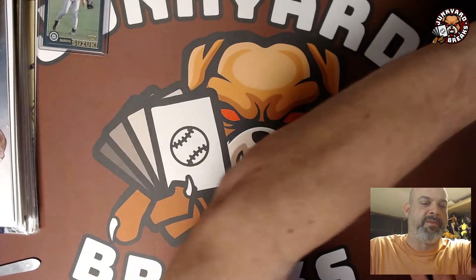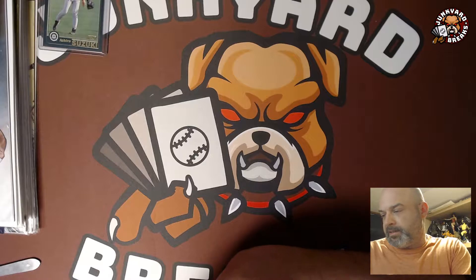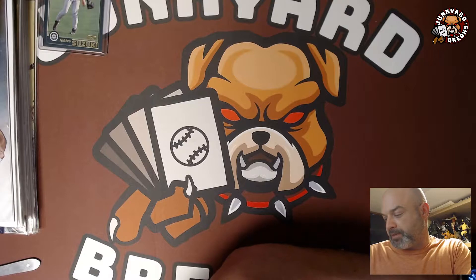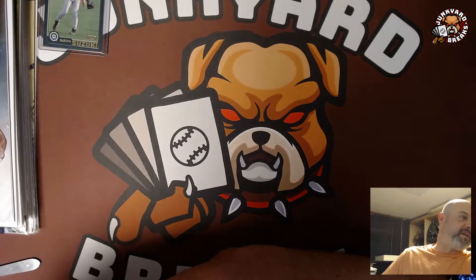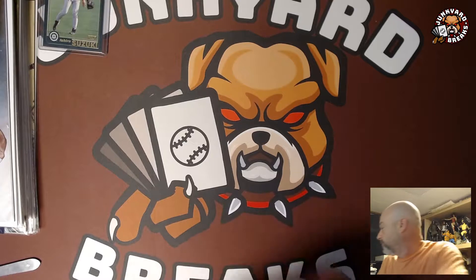That box of Bowman — I paid sixty bucks for it. I have no idea if that's good or not.